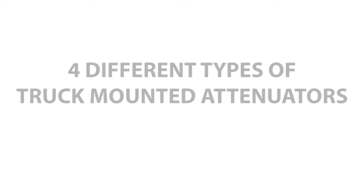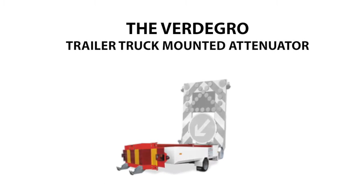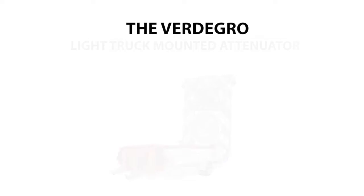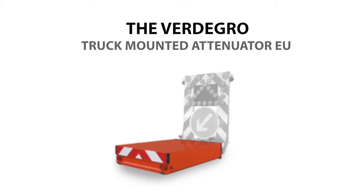We have four different types of truck-mounted attenuators: the Fertigro Truck Mounted Attenuator US, the Fertigro Trailer Truck Mounted Attenuator, the Fertigro Light Truck Mounted Attenuator, and the Fertigro Truck Mounted Attenuator EU.